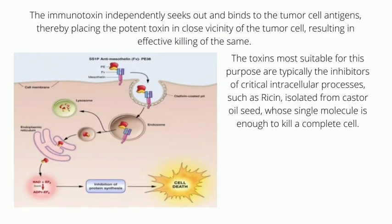The toxins most suitable for this purpose are typically the inhibitors of critical intracellular processes — such as ricin, isolated from castor oil seed — whose single molecule is more than enough to kill a complete living cell.